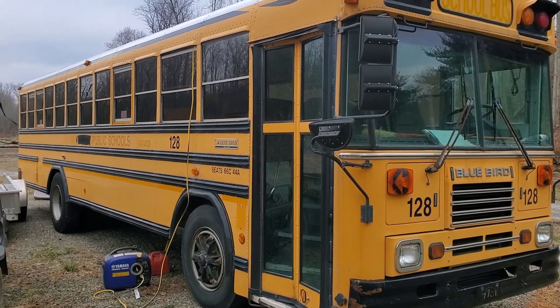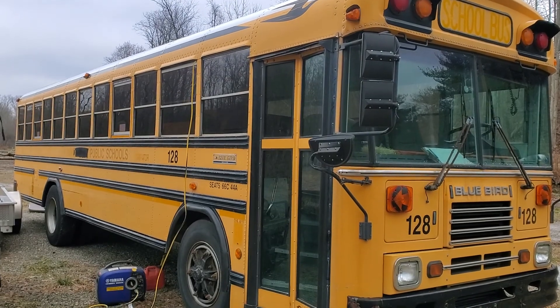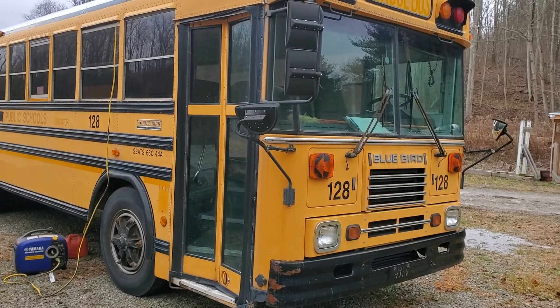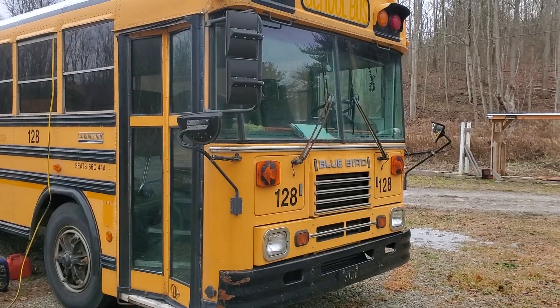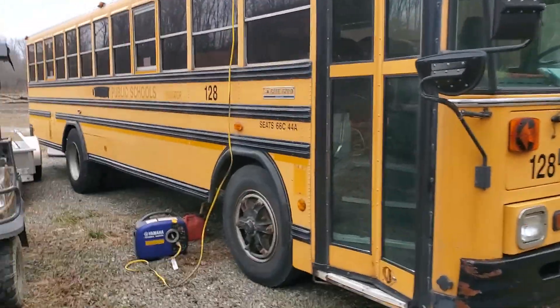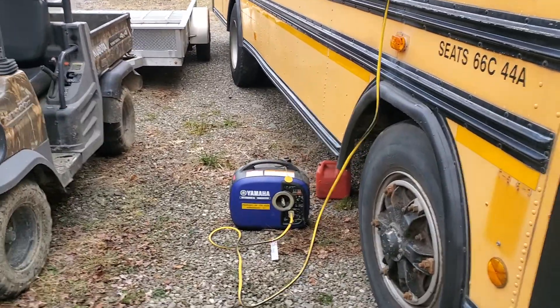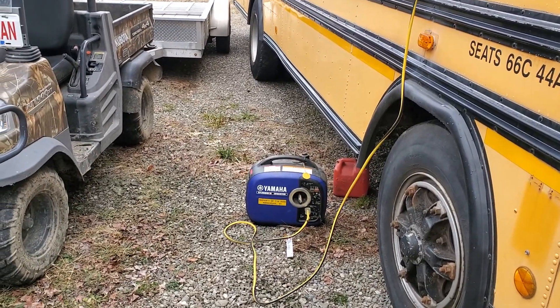Wouldn't want to drive one for a living — these things drive you nuts with the noise inside. But we got her home. Three brand new batteries in it. Bought it from a church, real nice people. Started gutting it. Smart thing to do — start when it's getting cold, so you're freezing your butt off.